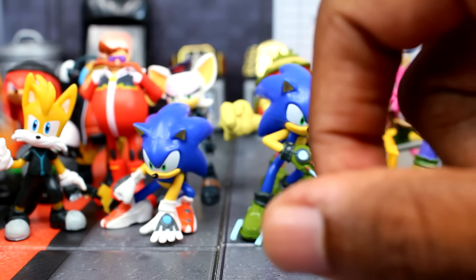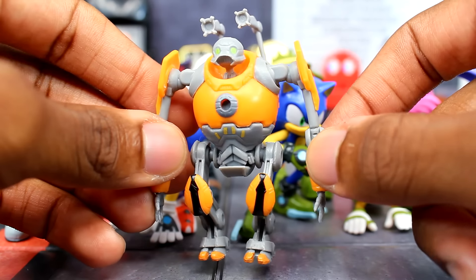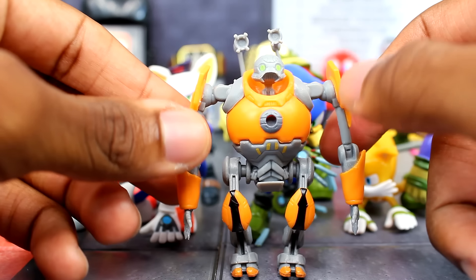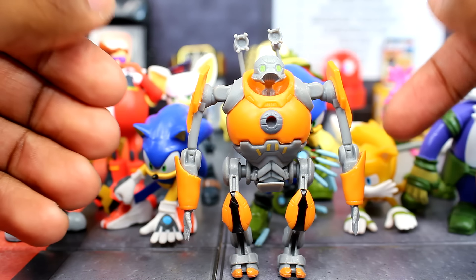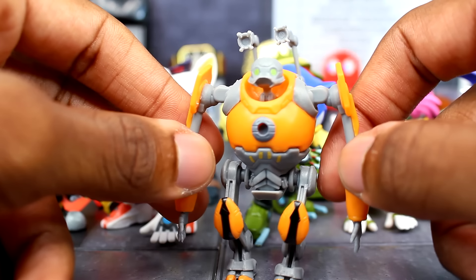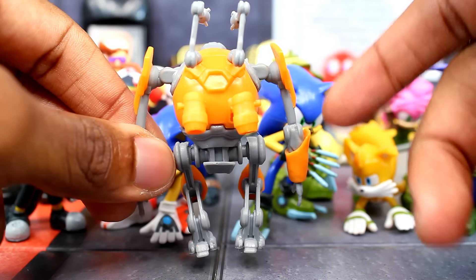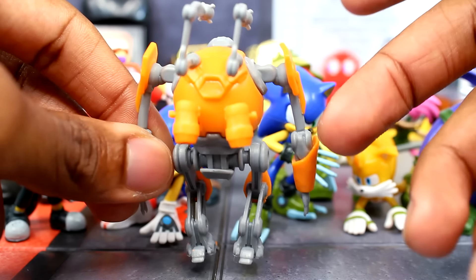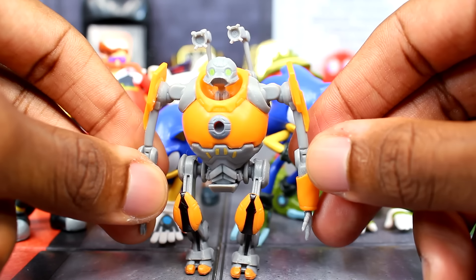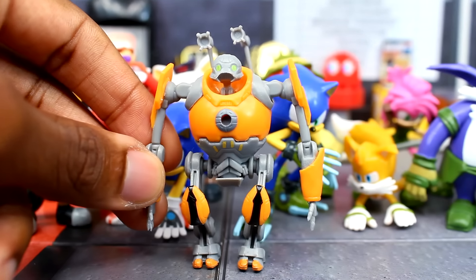We got one of Eggman's robots. This one is okay, not too bad — articulation would have been nice, but it can stand. I thought it was going to fall back but it holds up. This one doesn't look too bad. I would like to see this in the five-inch range from Jacks so you could army build with this guy, but yeah, this one was okay.